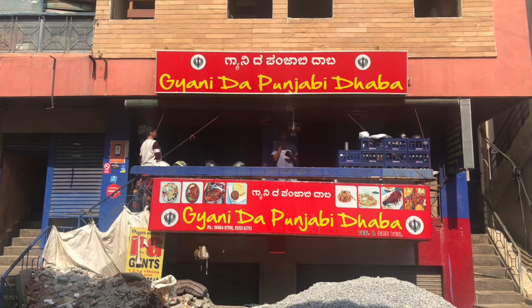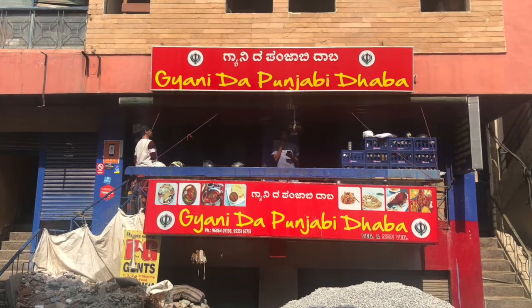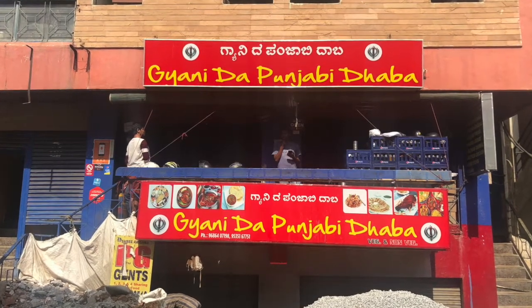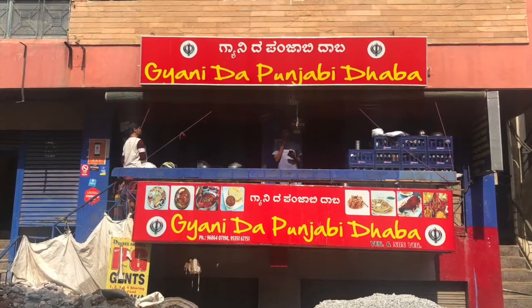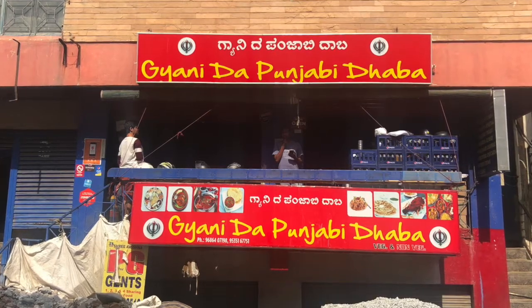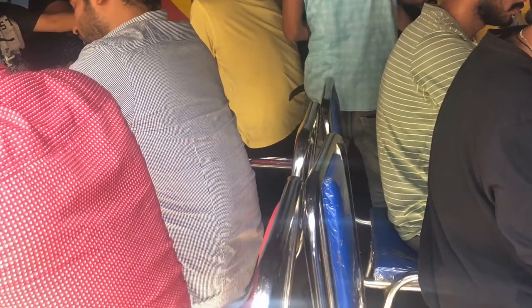The lassi for 40 rupees was amazing. I was amazed by the orders flowing in and the people coming into the shop. It's been more than 10 years that this place has been running — probably it's time now for a show. The place is small and rustic, but the food is genuine dhaba food and you should give it a try.